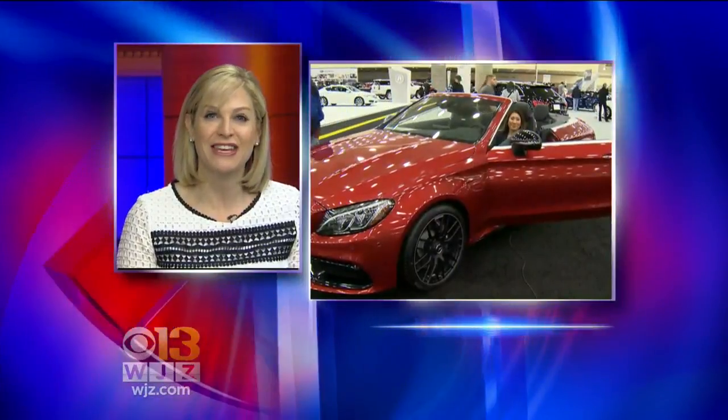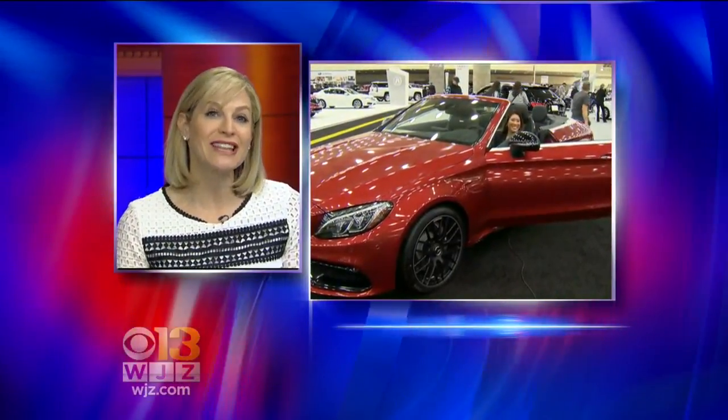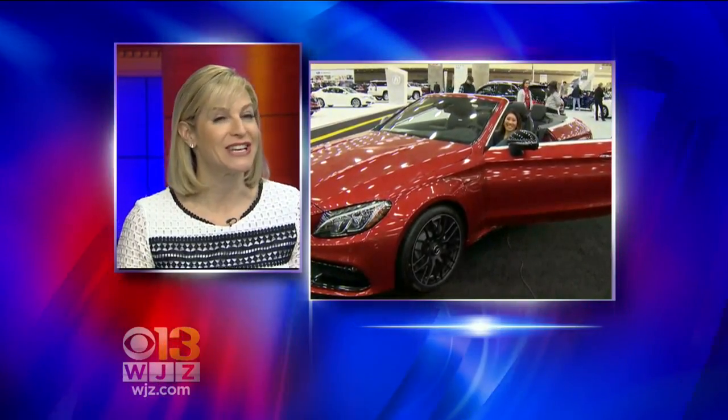If you're in the market for a new car, you may want to check out the Motor Trend International Auto Show in Baltimore. WJZ is live at the Convention Center downtown with Tracy Liong, with what you can expect at this year's show.